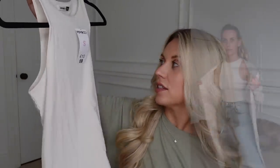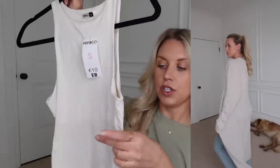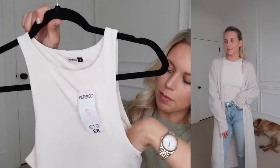Next up is this bodysuit — a small at £8. It's double lined but just up to a certain point, and it is actually double lined on the back as well. It's a kind of cheeky back, more like a brief style. It's quite thin and that slinky kind of fabric, so thankfully it's double lined on top because it is super, super slinky.